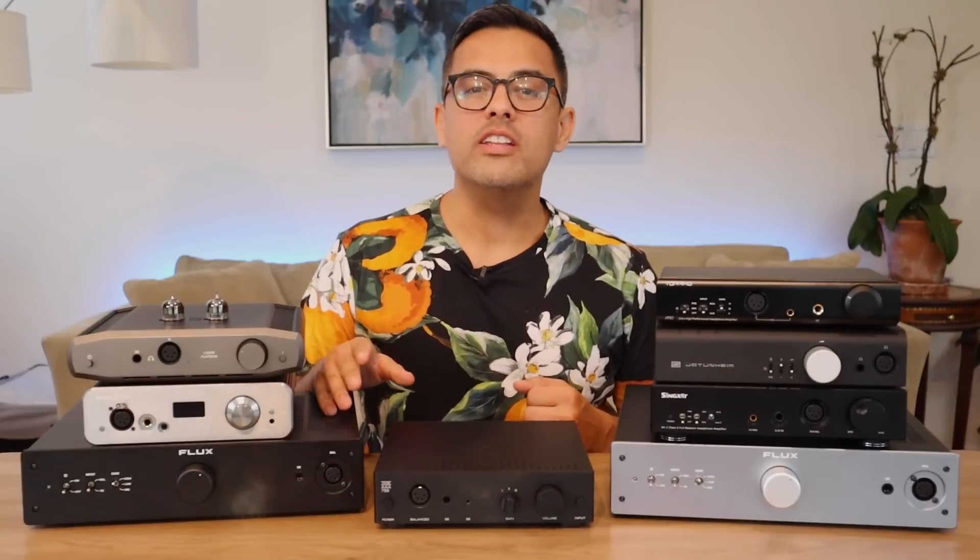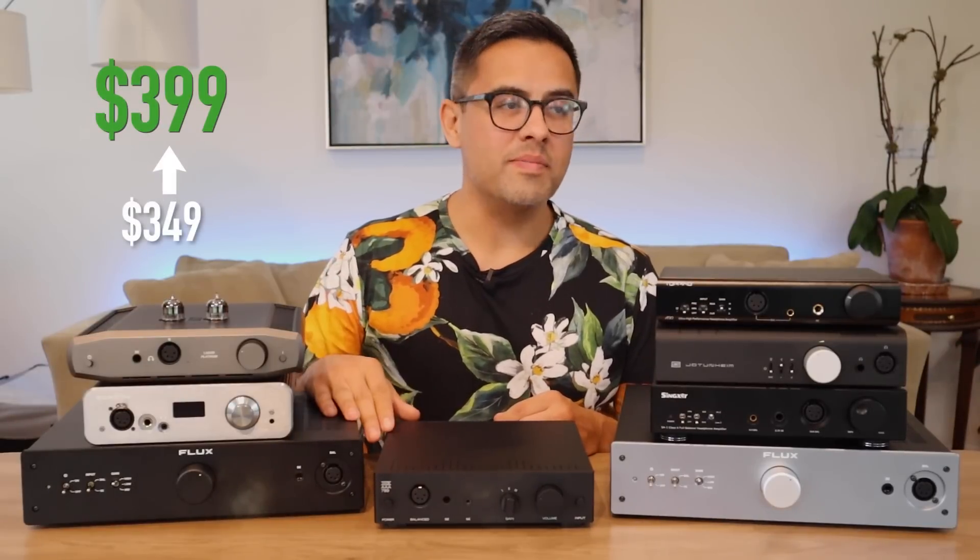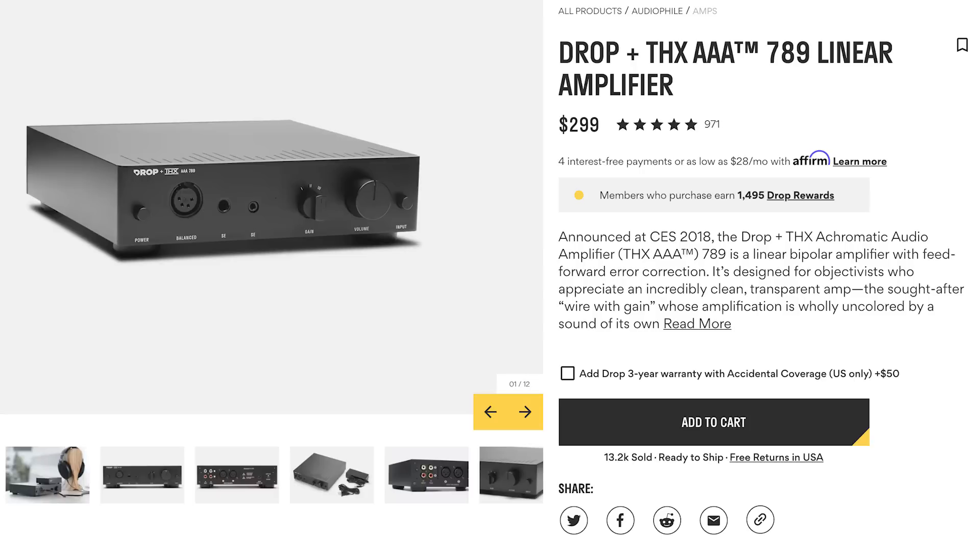As soon as one hit the used market, it usually sold out at or above the retail price and was gone within minutes of being posted. Massdrop ended up raising the price to $400 and demand was still sky high. But here we are in 2021, and I can go to Drop's page right now and see that they're in stock for $299. What a time to be alive. So what happened? With its spectacular measurements and rock-bottom price, why are people looking elsewhere and willing to spend even more money on other units? That's what we're here to find out.